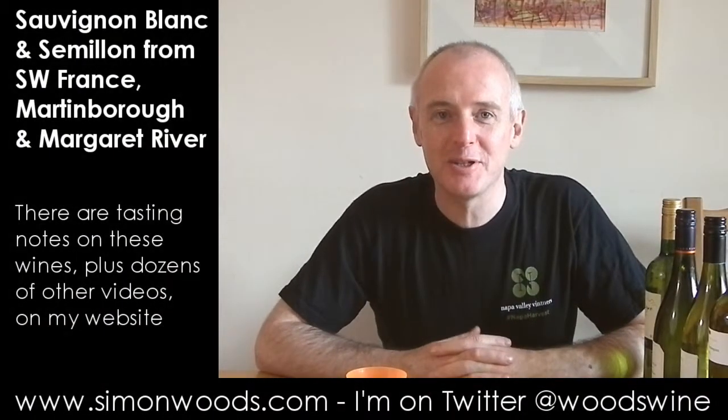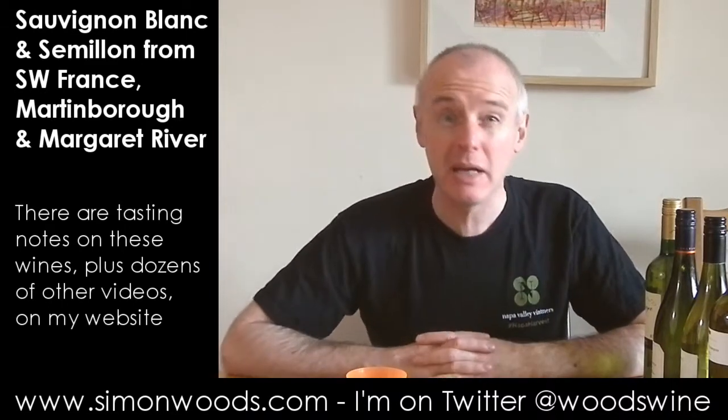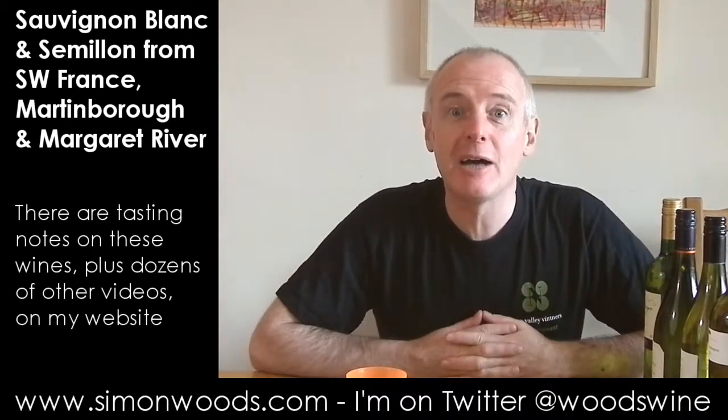Hi there, Simon from simonwoods.com. Five Sauvignon-based wines here — some of them have got other grapes in. I'm pretty sure that three of them are 100% Sauvignon and two of them might even have other things in there besides, but we'll find out as we go along.